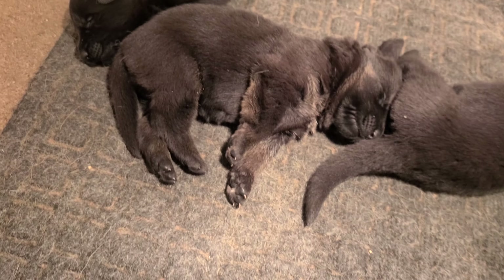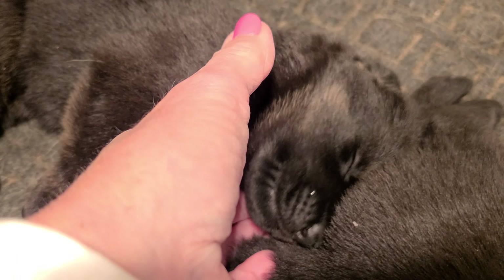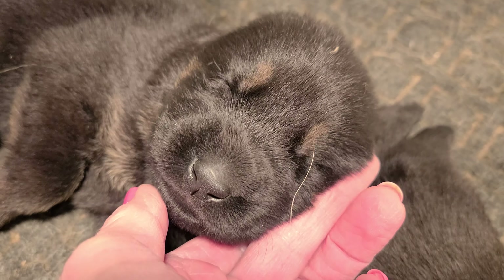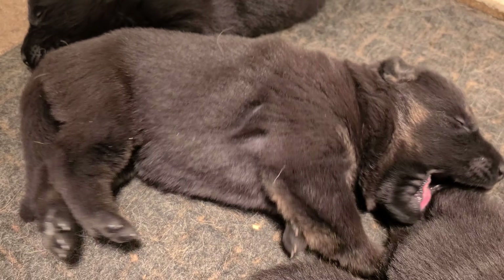And then we have another black girl right here. Oh, it's a big stretch! And I think this is the fourth — that's the black and red girl. Another one. And she does not have a lot of eyebrows, just a little bit.